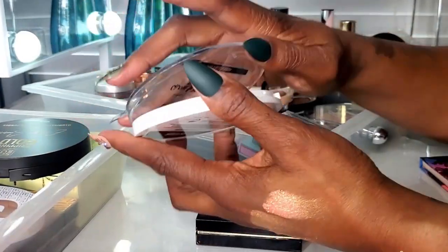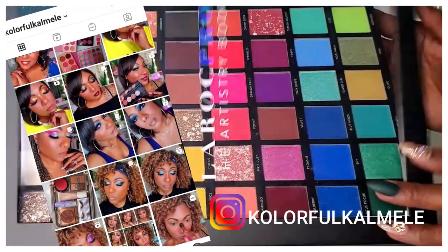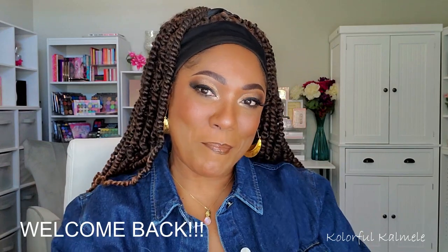Hi guys! Welcome back. Today I wanted to share with you my top 10 bronzers — my favorite bronzers, easy go-tos that I can pull out of my drawer and know I'm not going to have a problem. I love the tone, I love the shade. You guys know I buy more affordable products as well as higher-end products. I really don't discriminate because your girl just loves makeup.